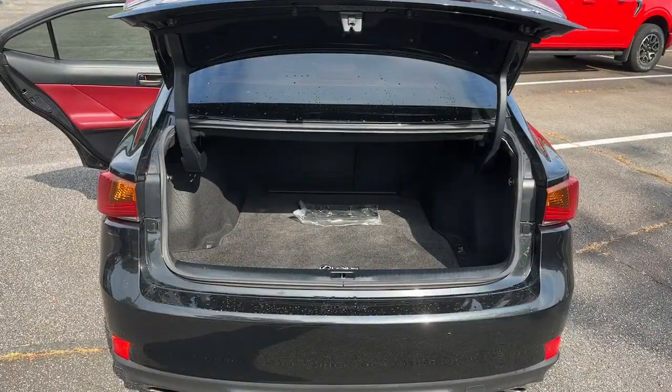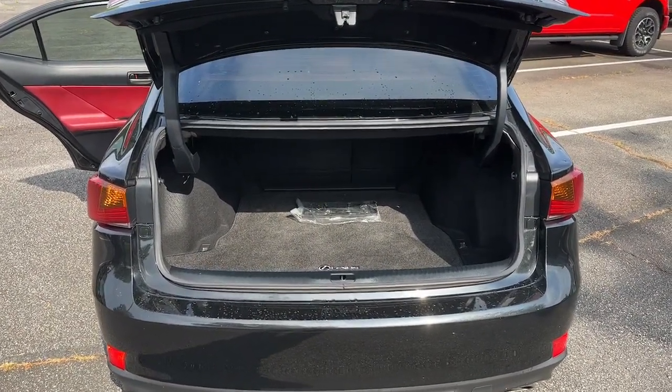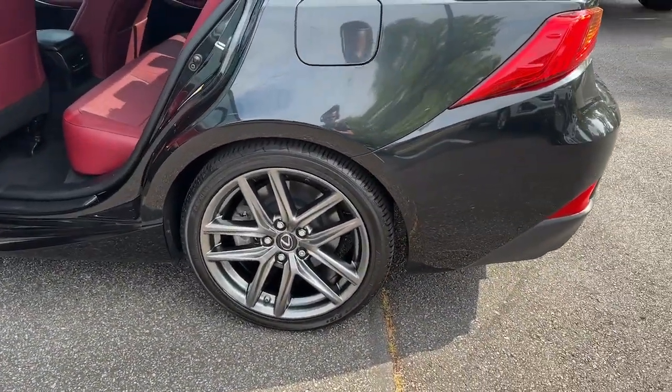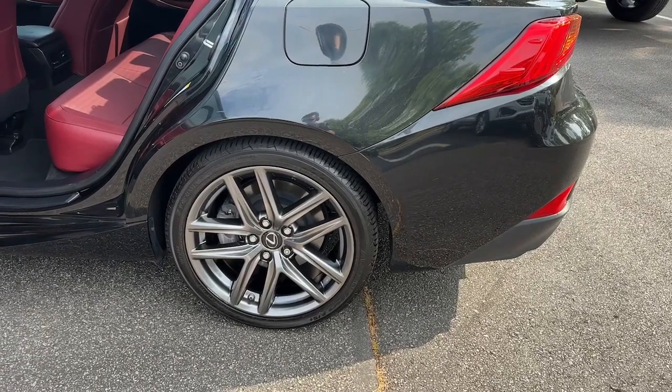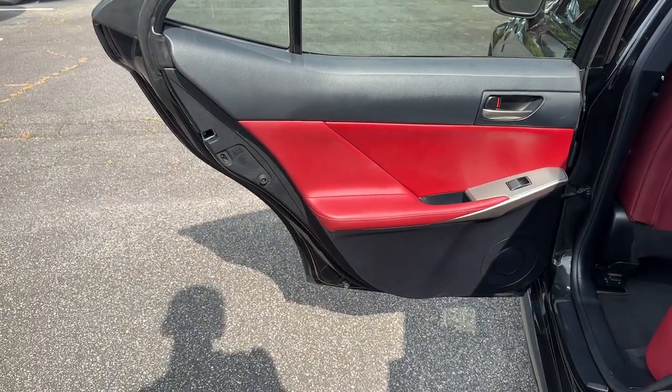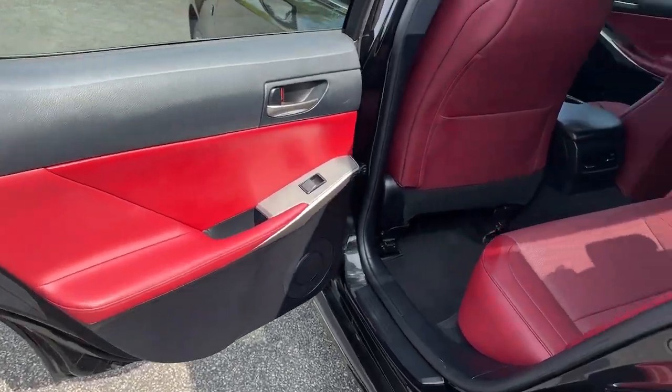The following are some of this vehicle's highlighted options: keyless entry, moonroof, satellite radio, power passenger seat, backup camera, heated mirrors, fog lamps, electronic stability control, alarm, and steering wheel audio controls.